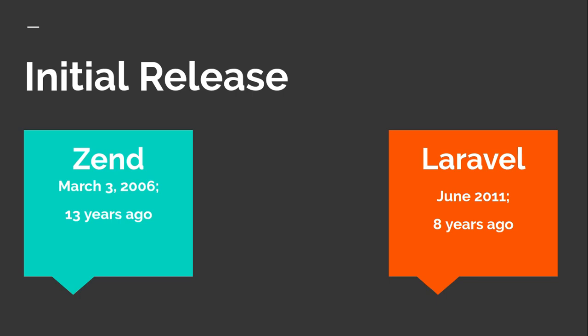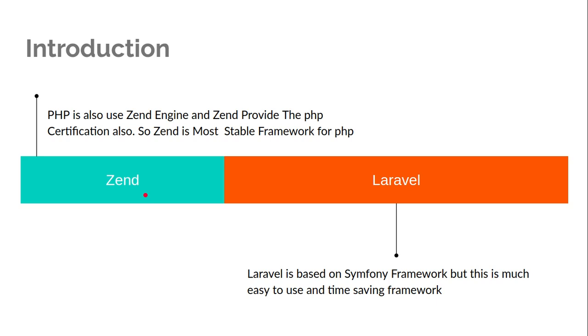Some people say Zend came to market in 1999, but that is not true for the public open-source release. Zend actually came to market publicly in 2006.